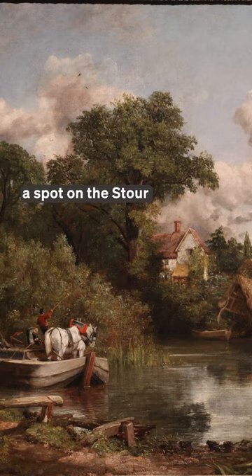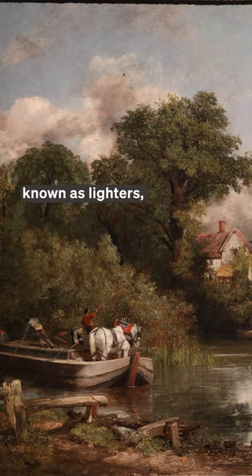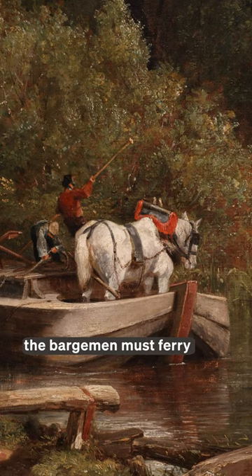This six-footer depicts a spot on the shore where the towpath used by horses to pull barges, known as lighters, switches over to the other side. To continue their path, the bargeman must ferry the horse, who is trained to step onto the barge, across the river.